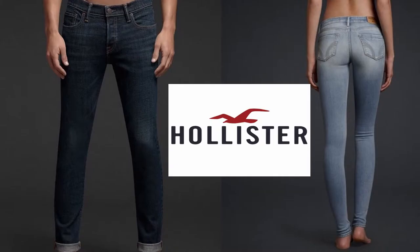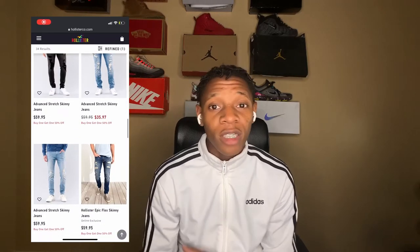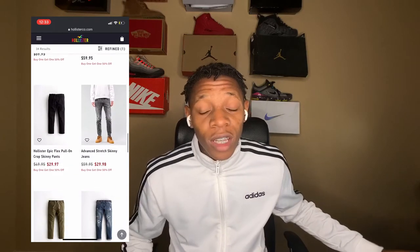Coming first up on the list is Hollister. The reason I chose Hollister — Hollister has some really cheap jeans. You can literally find jeans starting at $25. They always have a sale going on. Every time I've been on the site, I've seen a sale for 25% off, 50% off, 70% off, 80% off, sometimes even 90% off. They're real cheap and they also look good.